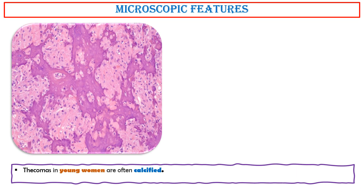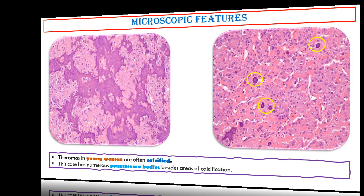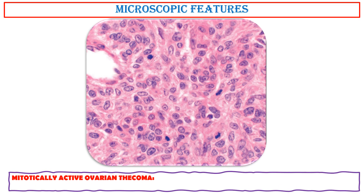Thecomas in young women are often calcified. This case has numerous psammoma bodies besides areas of calcification. Mitotically active ovarian thecoma: otherwise typical thecomas occasionally display numerous mitoses.